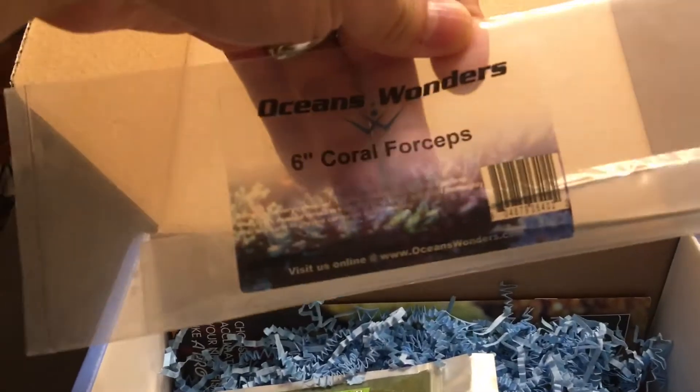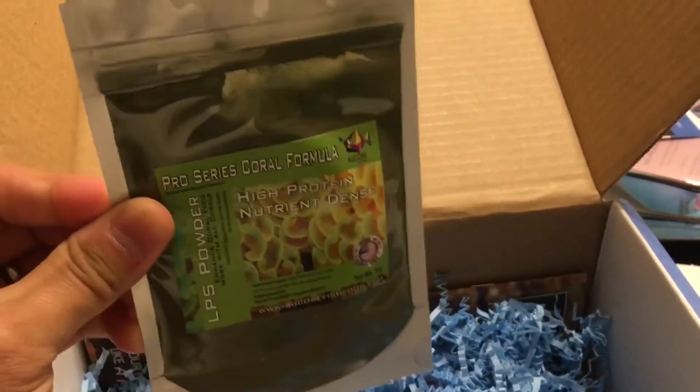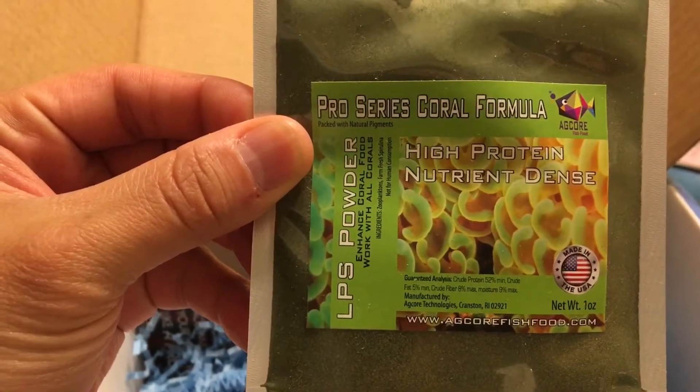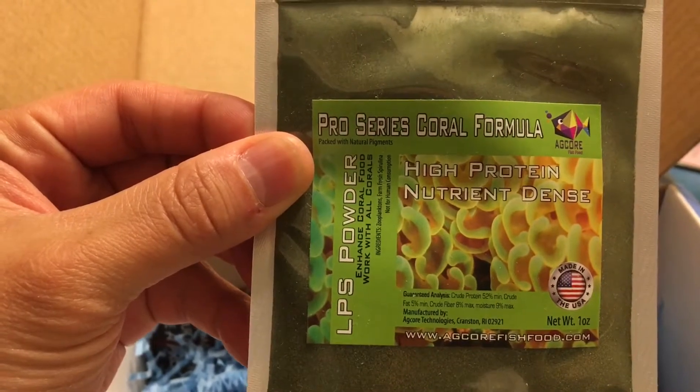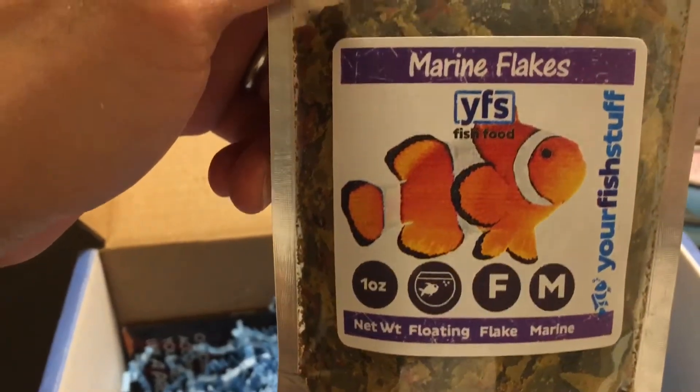We continue with some more tools from Ocean Wonders — some six-inch coral forceps, great to have for those frightening moments. And here is the Pro Series coral formula: it's a high protein, nutrient-dense LPS formula for your corals. Definitely eager to try that out. And then we have some flake food from YFS marine flakes.